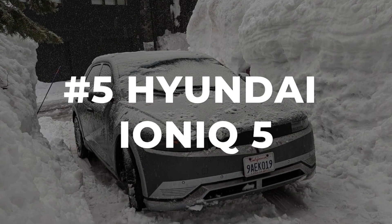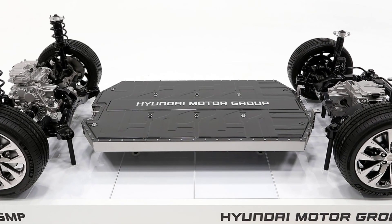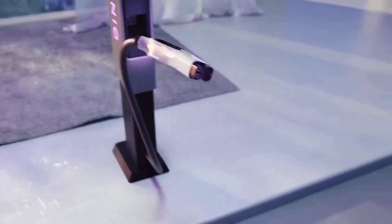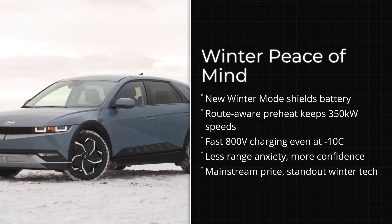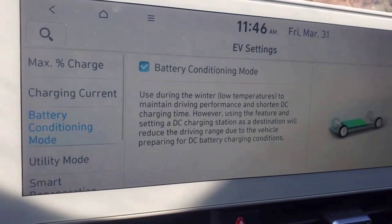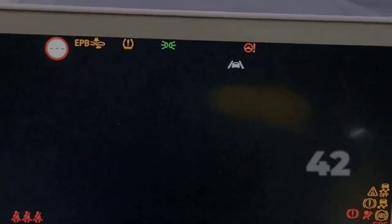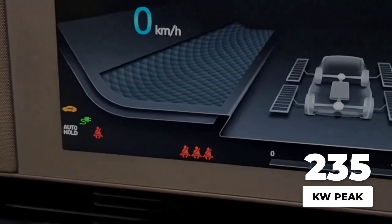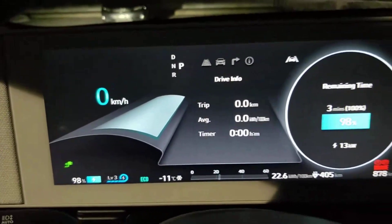Hyundai's Ioniq 5 brings a different kind of winter advantage — one you will notice every time you need a fast charge in the cold. Built on an 800-volt eGMP platform, the Ioniq 5 is designed to handle rapid charging, but freezing temperatures can slow even the best electric vehicles down unless you use the right tools. Starting with the 2024 all-wheel drive models, Hyundai rolled out winter mode and route-aware battery conditioning. When you select winter mode or plot a route to a DC fast charger, the car automatically pre-warms the battery pack. Owner data from cold regions shows that with the pack properly heated, the Ioniq 5 hits its advertised peak charging speeds even at sub-zero temperatures. Without pre-conditioning, you might be stuck at half the speed, waiting in the cold.